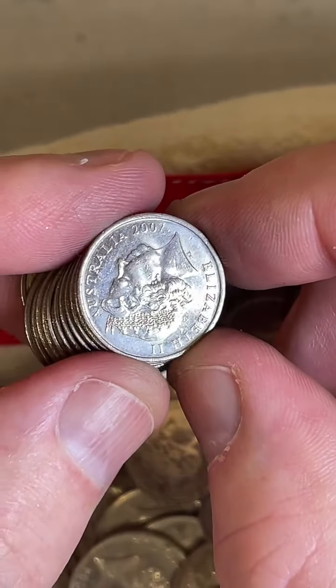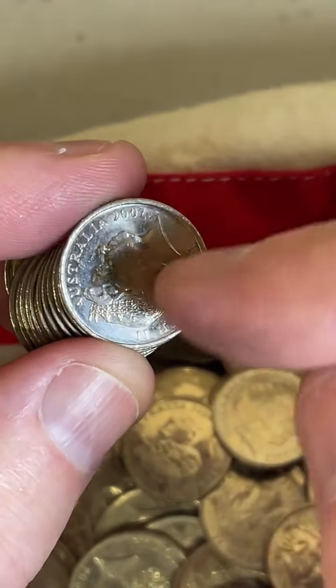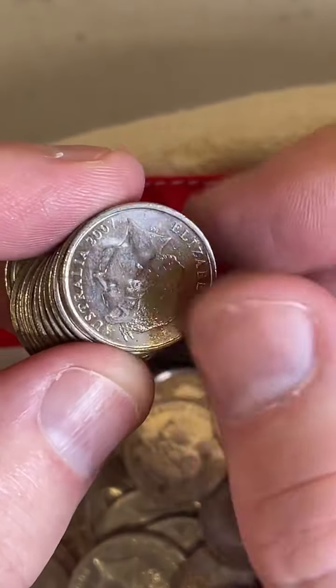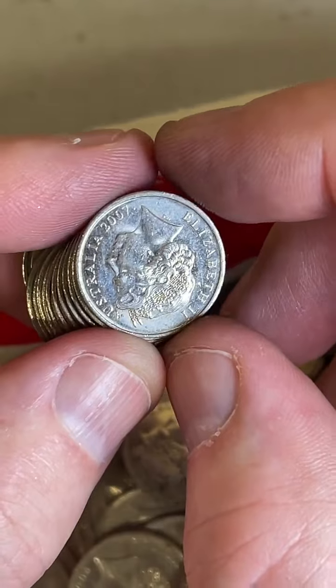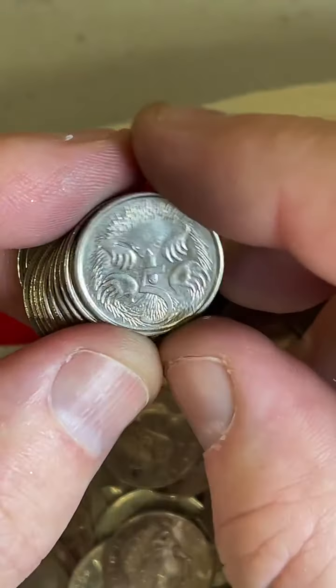You always flip the 2007 5 cent coins over. Some of them have the queen's head on both sides — one of those sold for over $3,000 just recently.